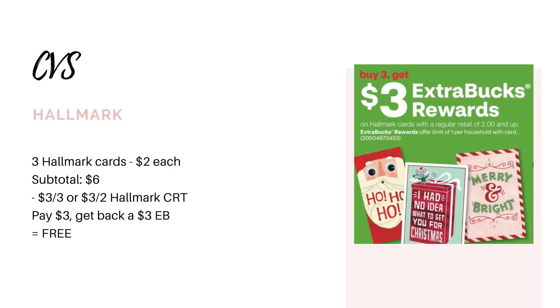Hallmark cards are going to be buy three, get back a $3 extra buck, and it does include the cards that are priced at $2.00. So go ahead and grab three of those for $6.00. If you happen to have a $3-off-three or a $3-off-two Hallmark CRT, you're going to pay $3.00 and get back that $3 extra buck, making them completely free.